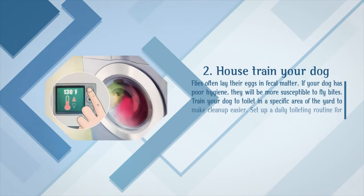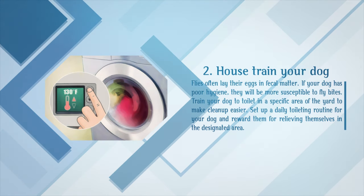Make sure you're cleaning and trimming the fur around your dog's anus and genitals so it doesn't get matted or dirty. House train your dog — flies often lay their eggs in fecal matter. If your dog has poor hygiene, they will be more susceptible to fly bites. Train your dog to toilet in a specific area of the yard to make clean up easier. Set up a daily toileting routine and reward them for relieving themselves in the designated area.